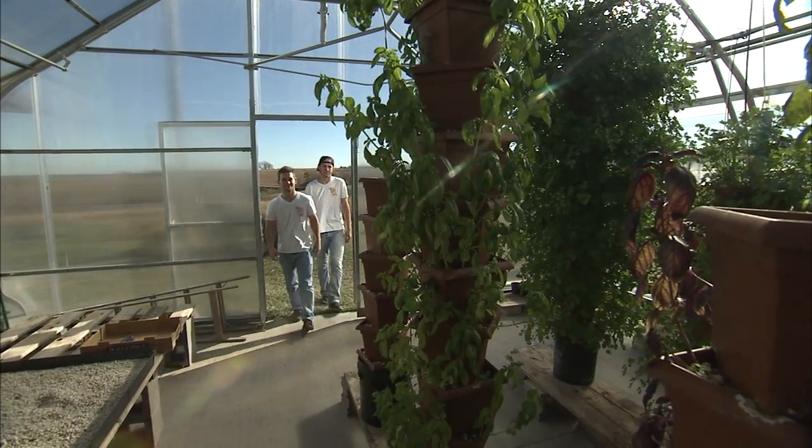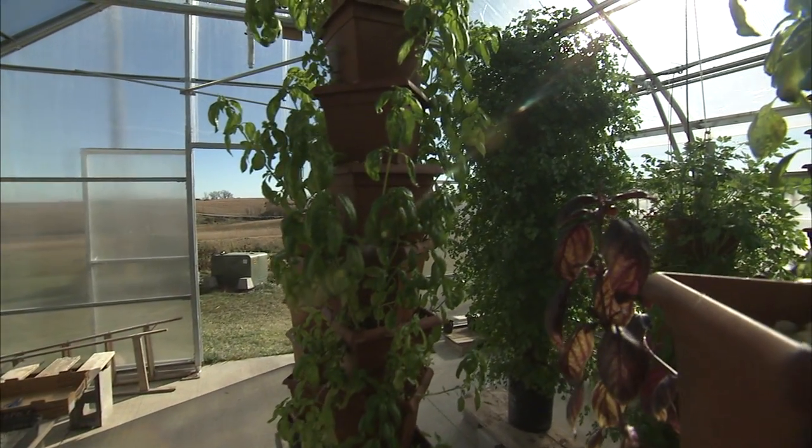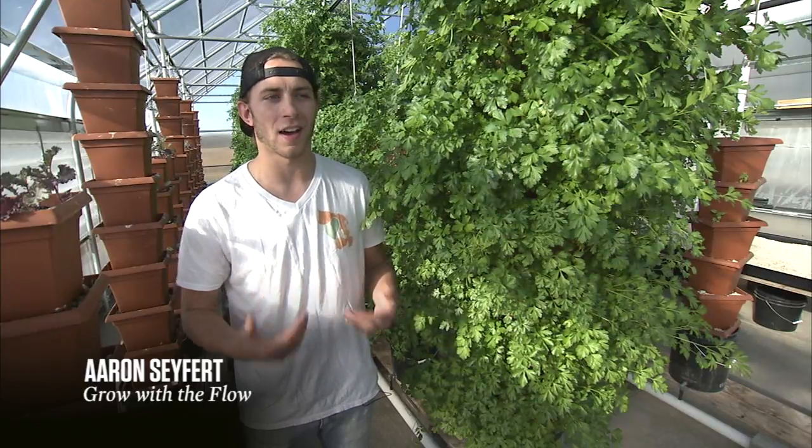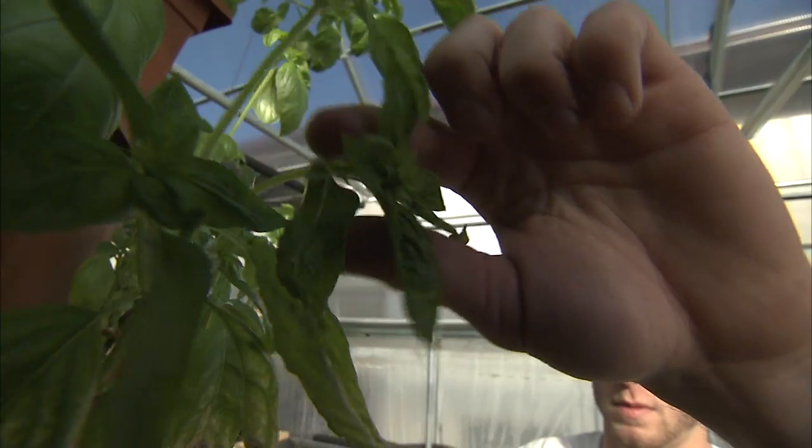I've been working part-time here for over two years, watching it from our first test trials all the way to what we have now. It's really gratifying to see that we're finding something that works and is accomplishing what we're trying to get done.